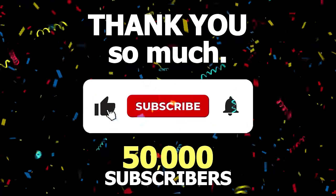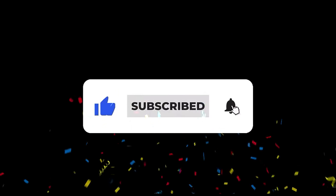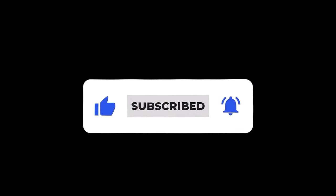Thank you so much for getting me to 50,000 subscribers on my Clips channel. If you want to support, please press that subscribe button. Let's get to 60,000 subscribers next. Thank you.